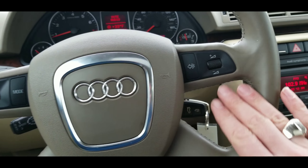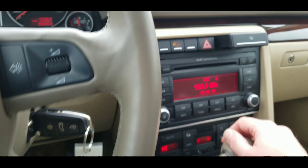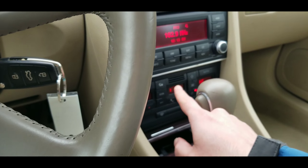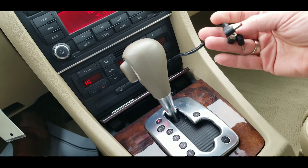Buttons on the steering wheel, deck lid release, lock and unlock, CD player, a nice little compartment right there. All kinds of buttons here on the center console, dual climate controls, and some connectors as well.